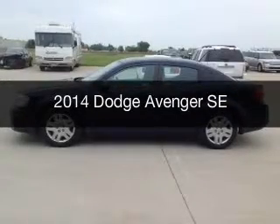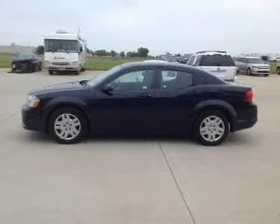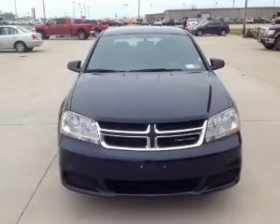This is a used 2014 Dodge Avenger — grab life by the horns. It's powered by front wheel drive, a 2.4 liter, 4 cylinder engine, and a 4 speed automatic transmission.